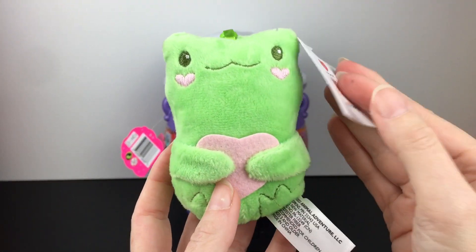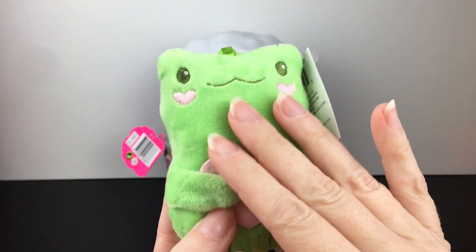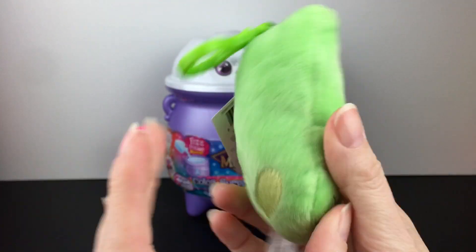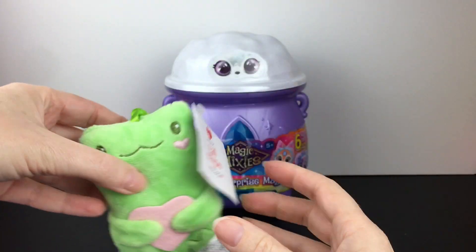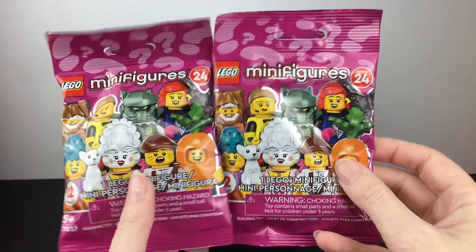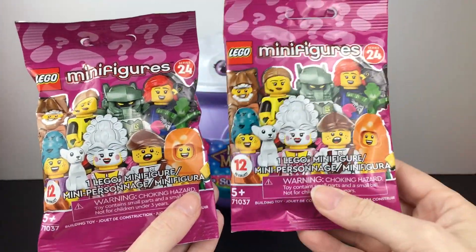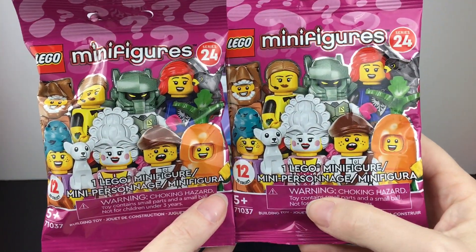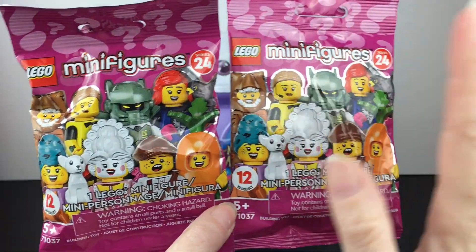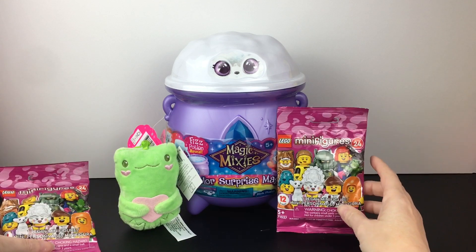In the dollar spot section they had some adorable Valentine keychains - these were $2 and I picked up the Frog Clip. They very much remind me of the ones they had for Halloween. They have little heart cheeks with embroidery, just super cute. I think they have four different designs, so definitely a fun place to check out. I also picked up two blind bags of the LEGO minifigures from Series 24 - they always have such cool creative minifigure blind bags, including that cool viral inflatable T-Rex suit that you see all over Instagram.